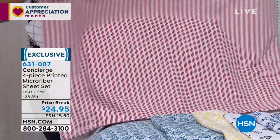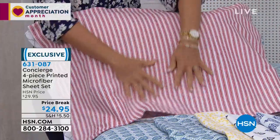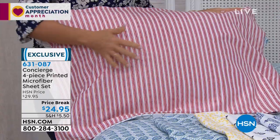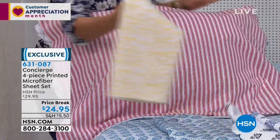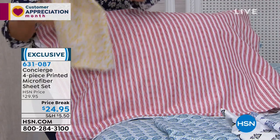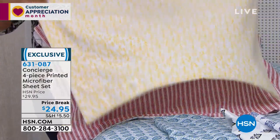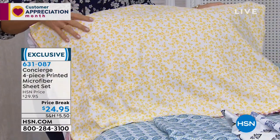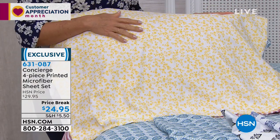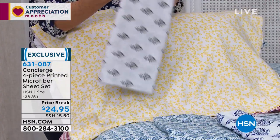They're wrinkle resistant. What I love is when I launder these — not only can I fit multiple sets in the wash, they dry in a third of the time of cotton sheets. And you pull them out of the dryer and they honestly look like this. So there's your red stripe. I want to show you this yellow floral — just think, this is so sweet. And what's fun about this is, if you have a solid comforter or quilt on your bed, this is a nice way to just add a little fashion. It feels good. It looks great.